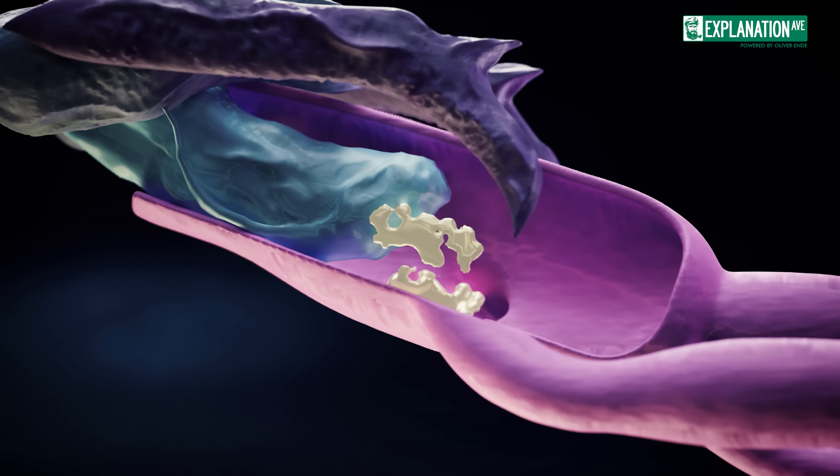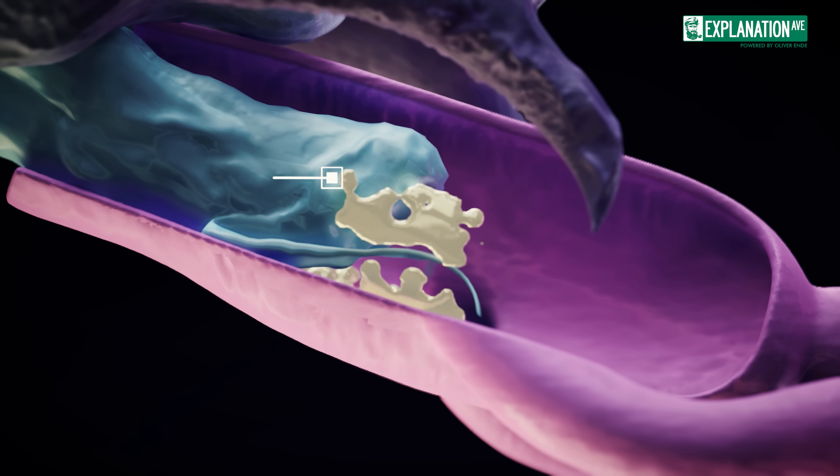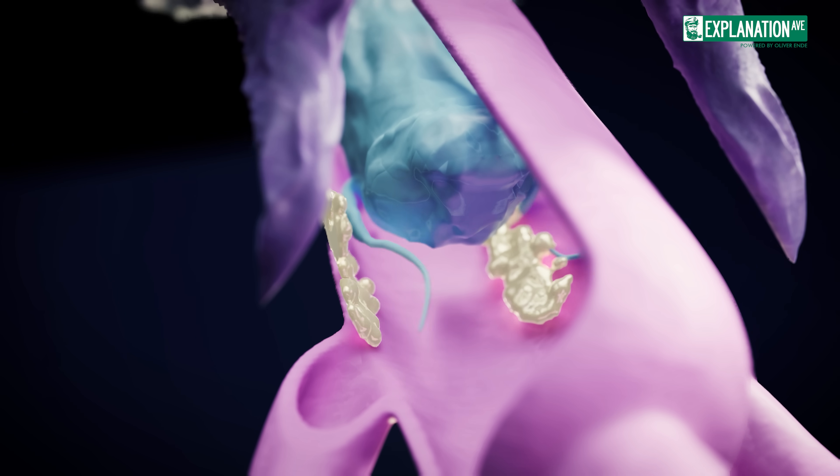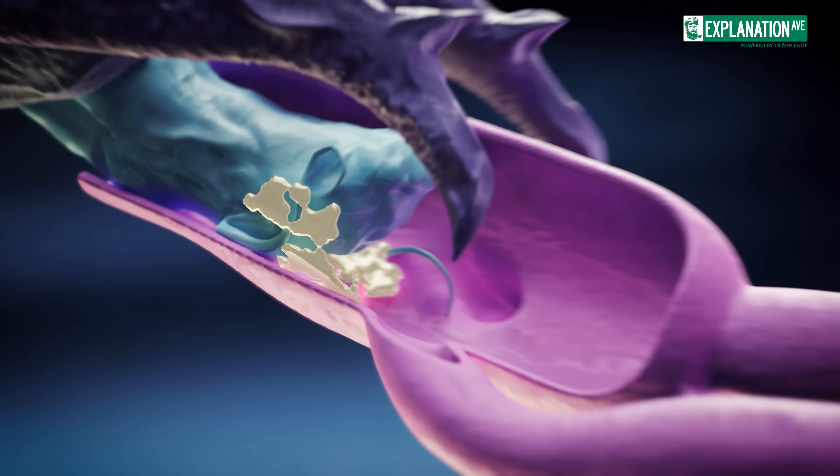During copulation, specialized structures with small hooks on the male's aedeagus can remove sperm from previous partners from the female's spermatheca, increasing his chances of paternity.